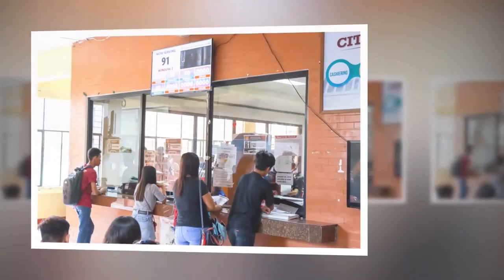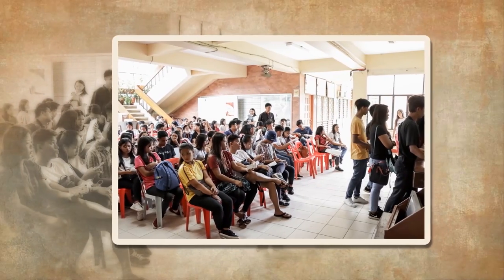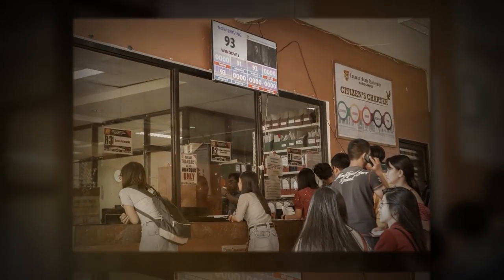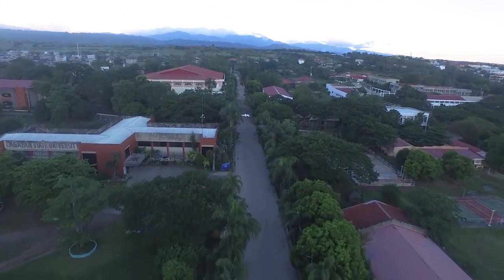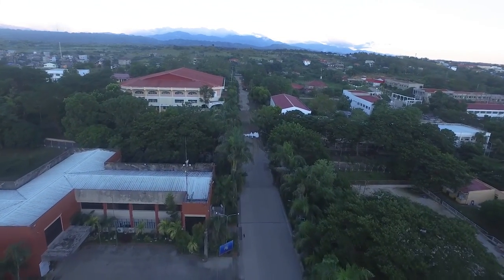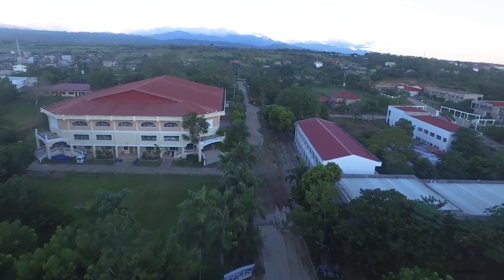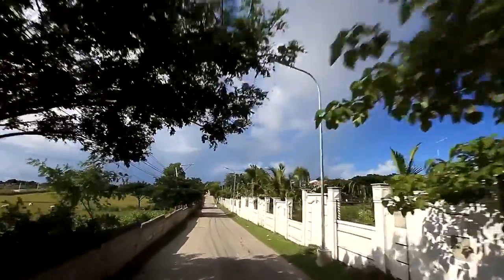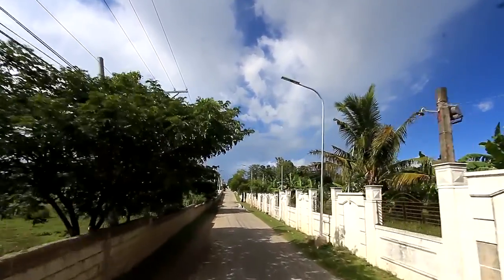CSU Carrig Campus has been a cradle to young Cagayanos who decide to embrace the university as the beacon that ushers them to find their aspirations and help them reach their goals in life. Backdropped by the mighty Sierra Madre Mountain in the east, CSU Carrig maintains an environment that creates a positive impact on teaching and learning. It is also free from the city's busy and highly polluted streets, making itself very conducive for learning.